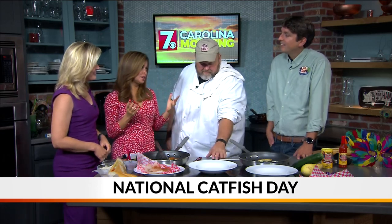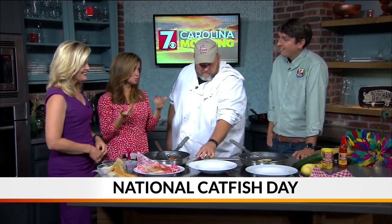I really wish that we had smell-a-vision. If y'all could smell this, you would be ready to eat some catfish. This is awesome. Now I'm not a big catfish eater, but I mean so far it smells really good.